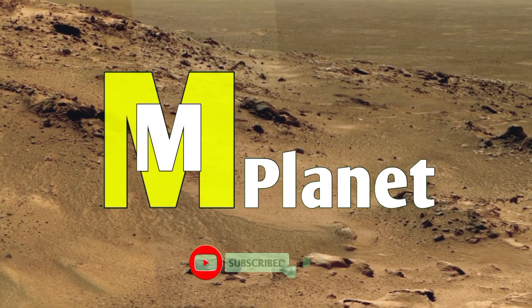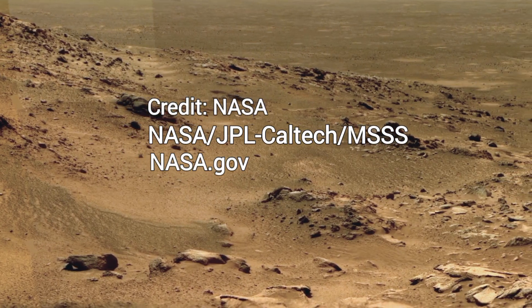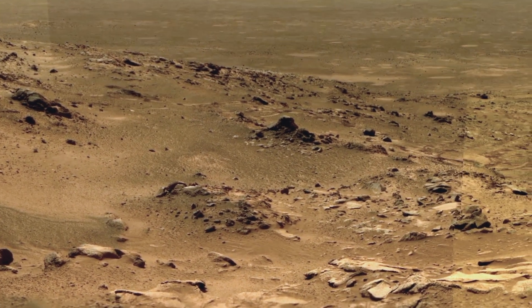Hello friends, welcome back to another journey of Mars. In this video, we are diving into some of the most incredible views ever captured on the Red Planet.